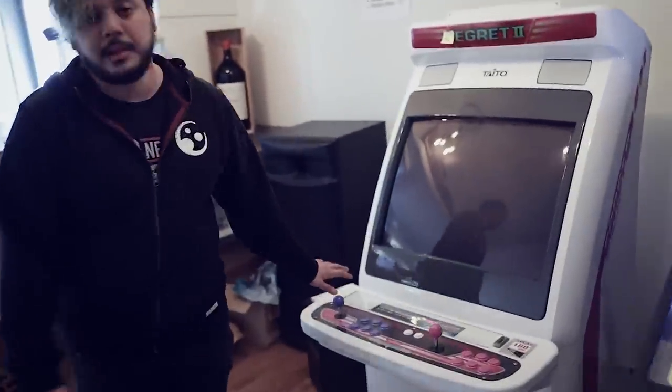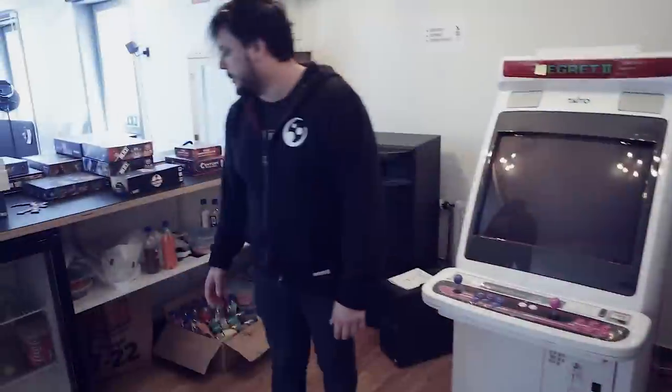We have a second floor! Up here we have a pinball machine — no one really plays it. We have an arcade machine — no one plays that either. And over here we have a fridge with some drinks.